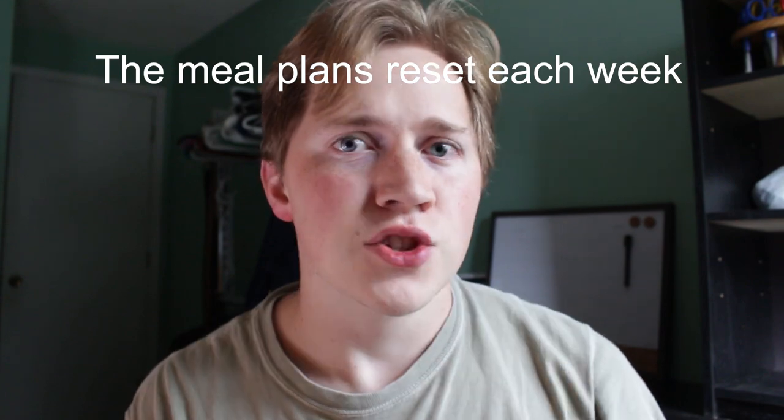Say on Thursday you're really craving a burrito — you can go swipe at Salsa Rico, then you have one left until the end of the week, because the meal plans reset on Saturday morning. So with the carte blanche, the unlimited meal plan, you have unlimited meals all week every week at the cafeteria, plus those three bonus swipes.